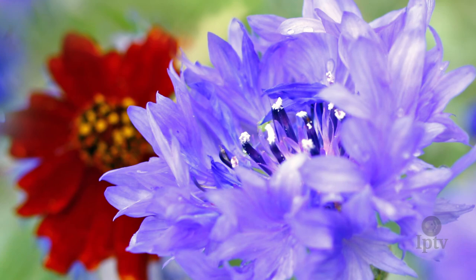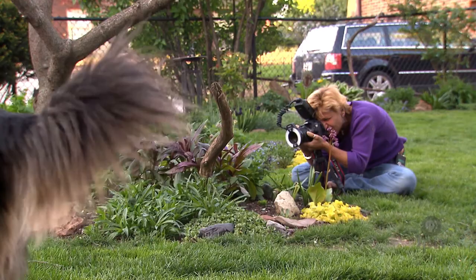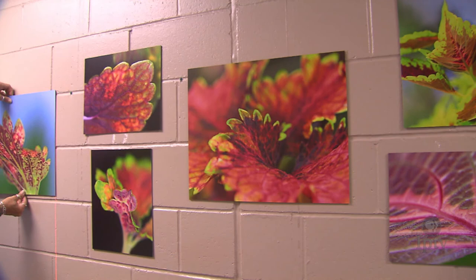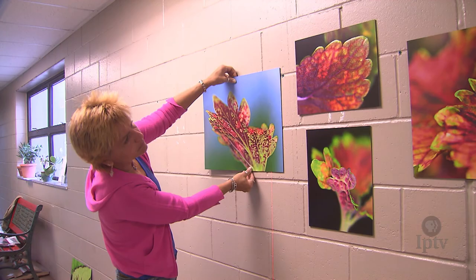She enjoys all aspects of photography, from the taking of the picture to preparing it for printing. And while she enjoys seeing how people react to her images, she finds exhibiting her work difficult. It's kind of like you're exposing yourself — I don't think I realized it until I started putting myself out there that you're sharing a part of yourself with everybody else.